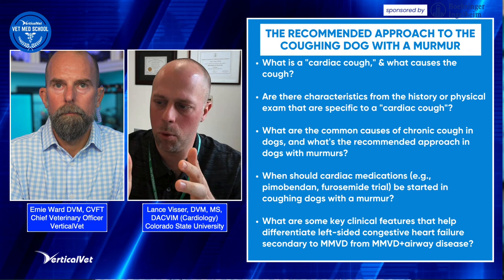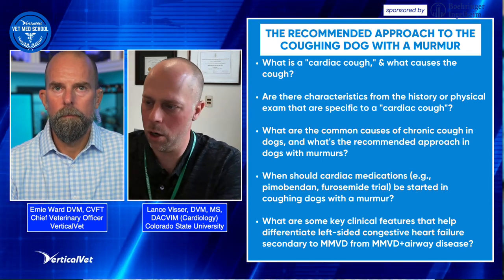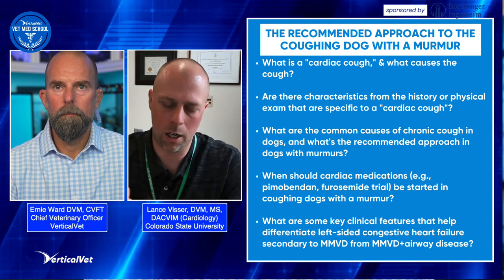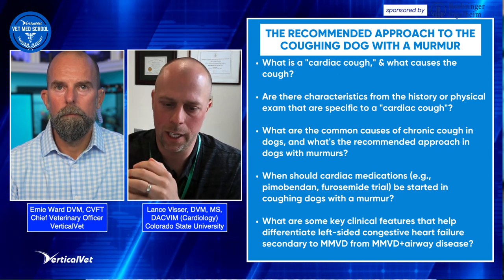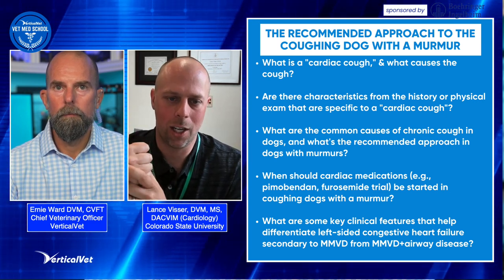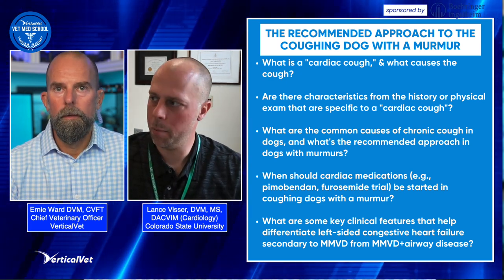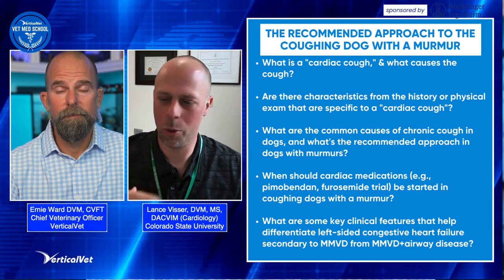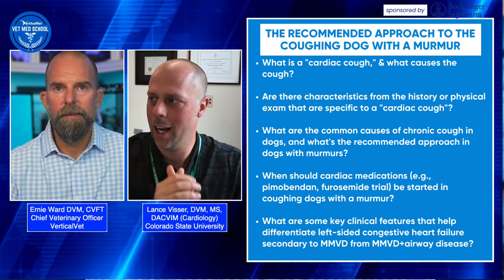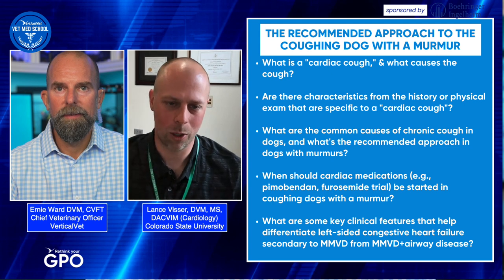There really aren't many specific features about the cough that will help differentiate heart failure or cardiac cough versus airway disease. One other thing I'd add: maybe step one is — is it actually a cough? There are a lot of things that sound like a cough that owners confuse: reverse sneezing, retching, sometimes even vomiting. Having a video recording with cell phones can be a huge advantage.